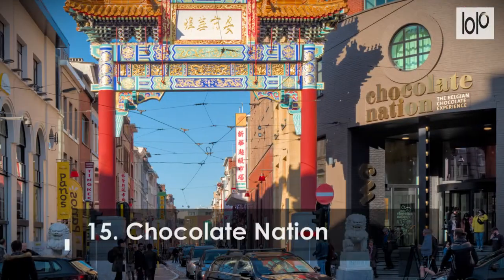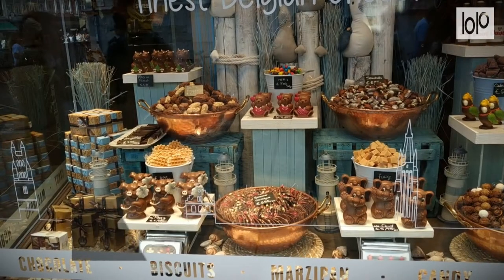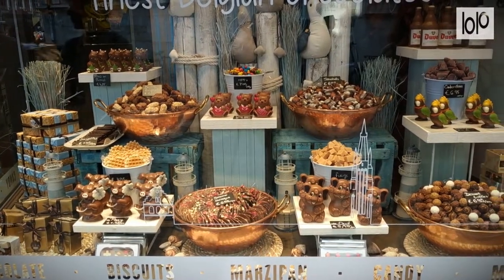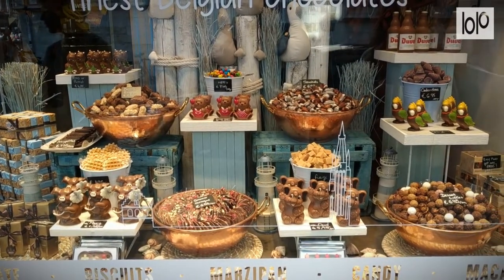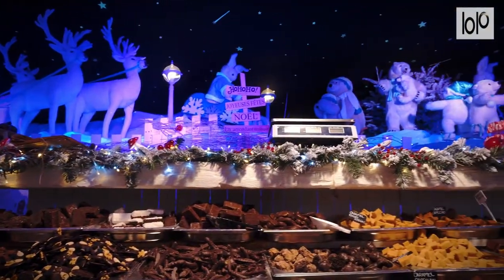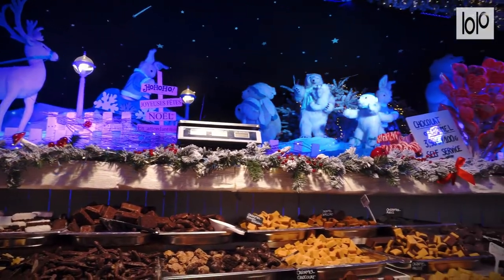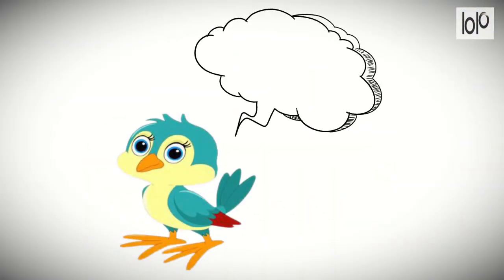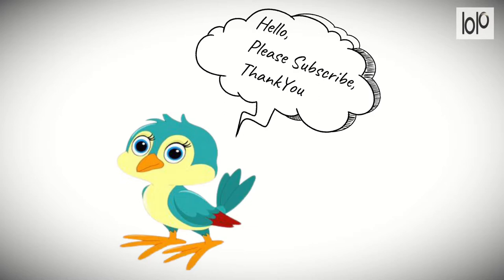Number 15. Chocolate Nation. Discover the largest Belgian chocolate museum in the world in the center of Antwerp. In 14 thematized spaces, visitors are taken through a 60- to 90-minute chocolate journey, discovering why Belgian chocolate is world famous. Thanks for watching — make sure to subscribe to this channel.